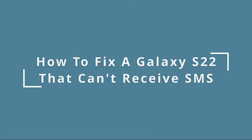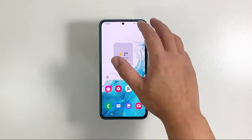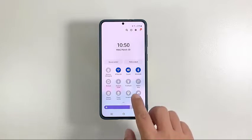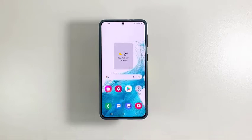In this video, we're going to show you what to do if your Samsung Galaxy S22 cannot receive SMS or text messages. Texting is one of the most basic features of a mobile phone, and a high-end device like the Galaxy S22 should be able to do it without any issues. If you're one of the users that's having a problem receiving text messages, here are the solutions that might work for you.